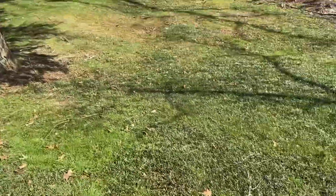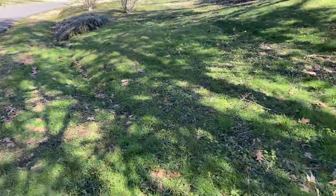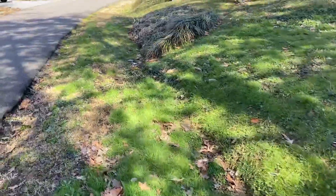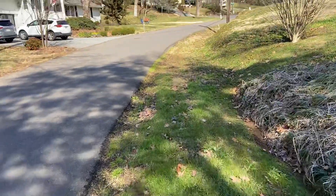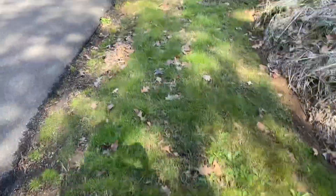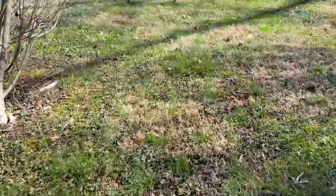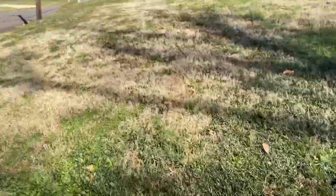If you want it pristine, with this one I would recommend a full renovation or makeover — kill and get rid of everything that's here and then start fresh. We've got some nimblewill here, and that's something you can't get rid of selectively. So if you didn't want to do a full removal and replace, this would be persistent year after year — this browning of the nimblewill as it goes dormant for the winter.